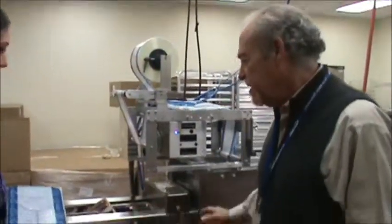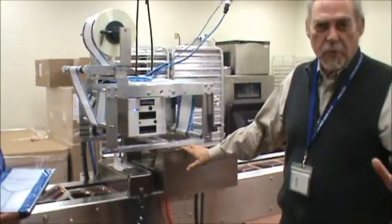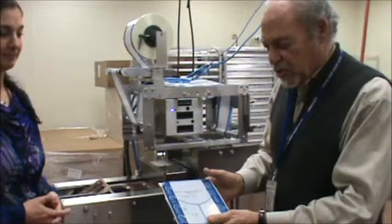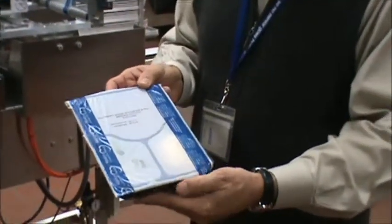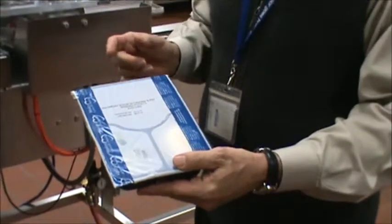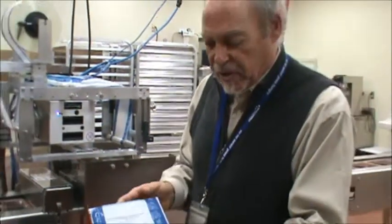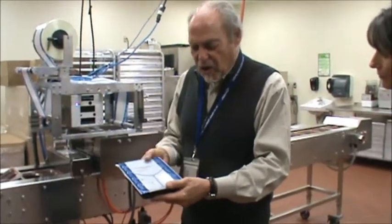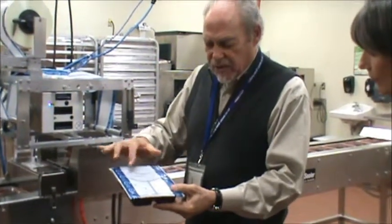We're standing right here at our plating machine. After the food is all cooked and prepared, it's plated. This is what the final product looks like coming off the plating machine. We have staff who stand on either side of the machine and fill each plate. It's a three compartment tray with the entree, two vegetables, and carbohydrate starch. It comes through here, gets sealed, and then it's imprinted with the name of the contents.